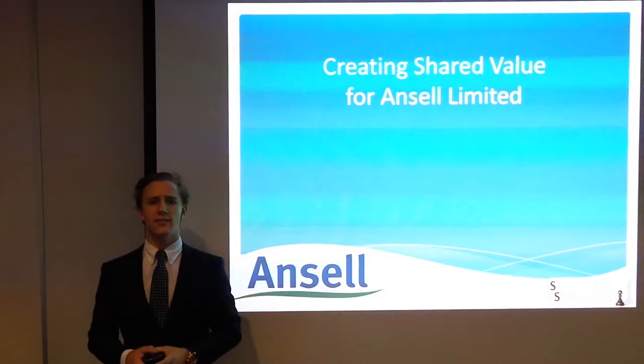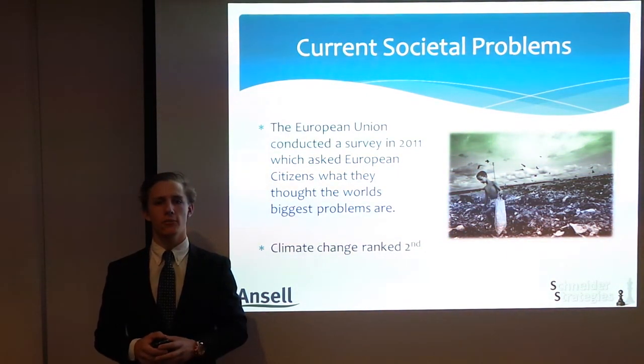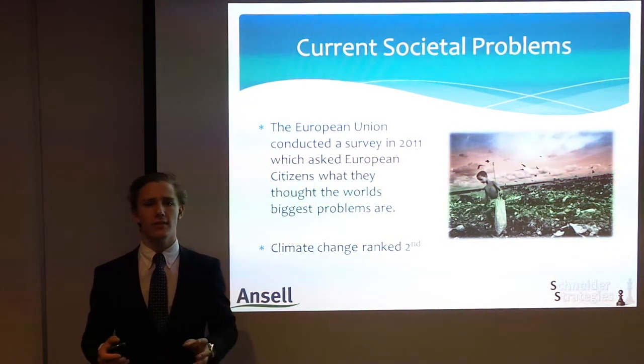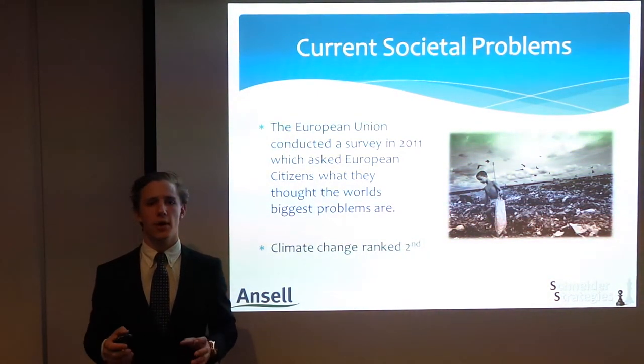Good afternoon, Mr Nicollan and Ancel board members. It is no secret that society is increasing their awareness about the environmental footprints that are left by companies. In 2011, the European Union conducted a survey on European citizens and asked the question: what is the world's biggest problem? Climate change came in at second, just behind poverty.